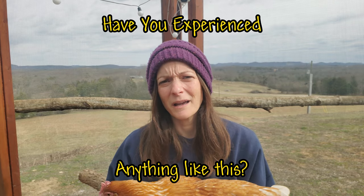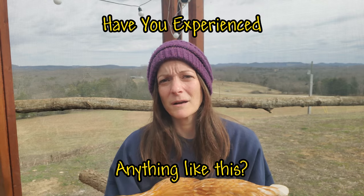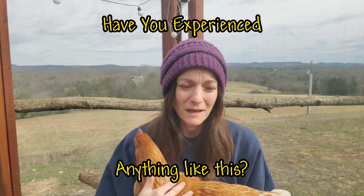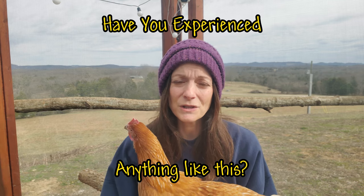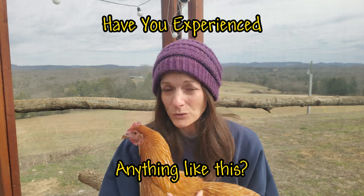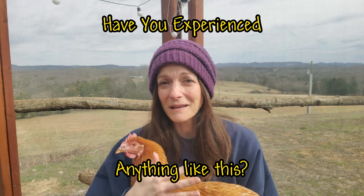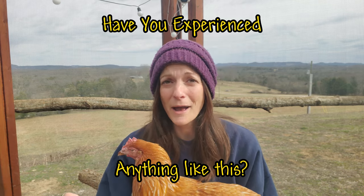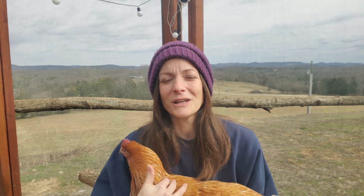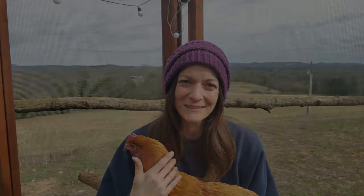Have any of you had a similar experience with crop stasis and molting? Or even if you have chickens that were born early in the year their first year, did they molt? If you've had any of this scenario happen to you, please drop me a line in the comments — I'm really interested in whether it's a thing or if they're just totally unrelated. Thanks for taking the time to join me here on Tater Town.